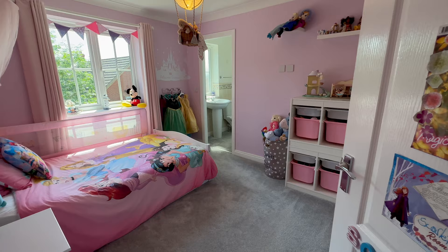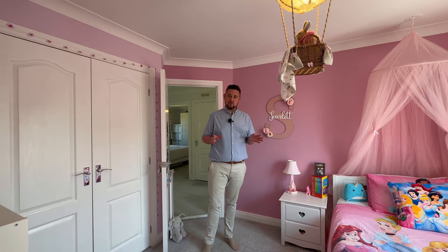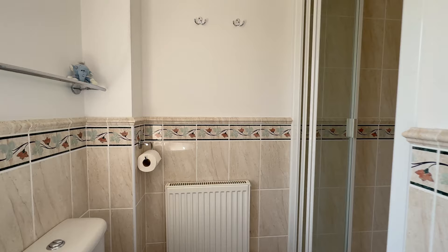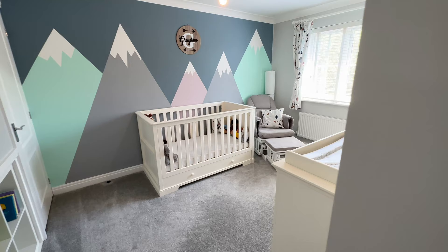From the master into our second bedroom — really good size again. A beautifully decorated room on the southern aspect of the house, so lots of natural light coming through all day long. Big double wardrobe here, and we've also got an en suite to this room with a shower, basin, and toilet. Really well appointed and useful.